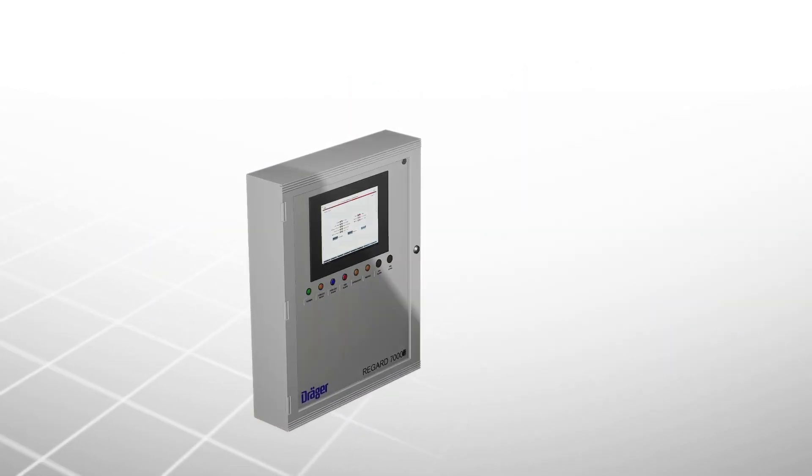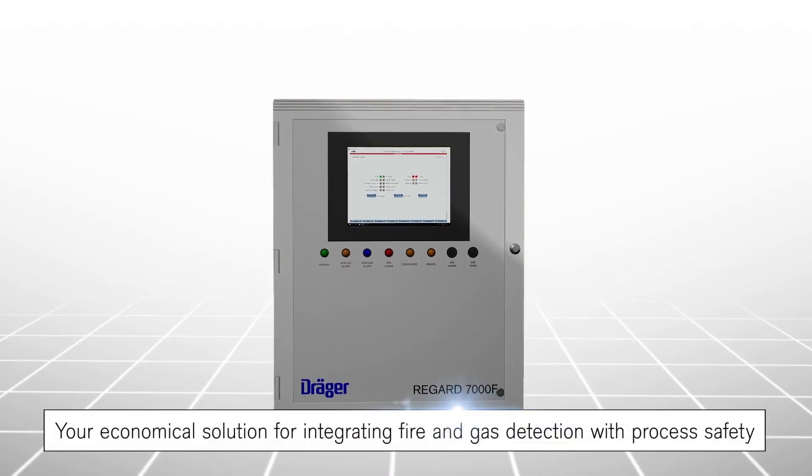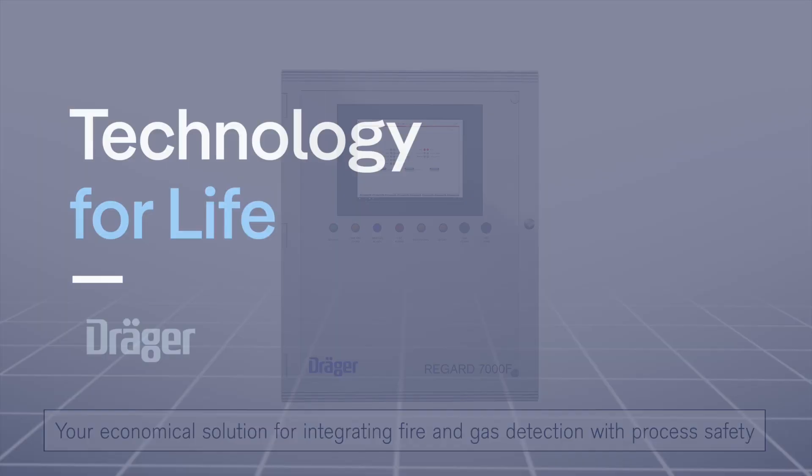When you need to combine fire and gas with process safety, the REGARD 7000F is an excellent choice. For more information, contact your local Draeger representative.